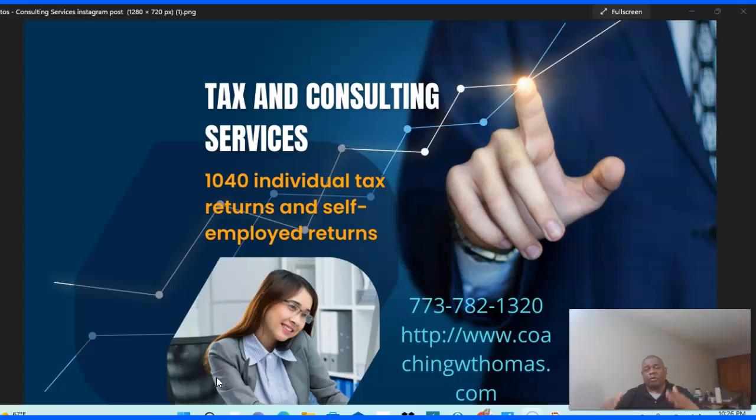Let's chat and see if we'd be a good fit to work together. I can help you keep most of your profits through tax deductions and write-offs inside your bank account, and make sure you have money set aside to pay your taxes when they're due. I'll see you in my next video.